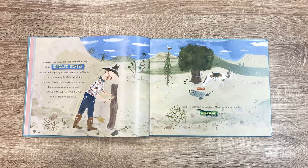Here, rooting around the old riverbed in 1923, is the dinosaur hunter. He has studied geology, poured over maps and books, and knows roughly where to look for dinosaur fossils. After searching and digging for months and months, he finds an unusually large bone in what today we call Utah. He suspects that what he has found may just be a leg bone from a Diplodocus longus.